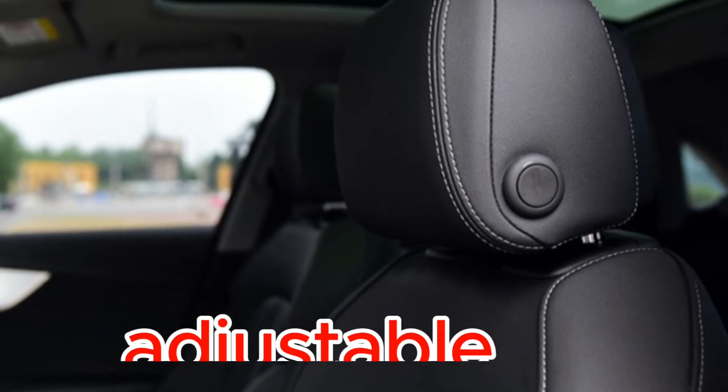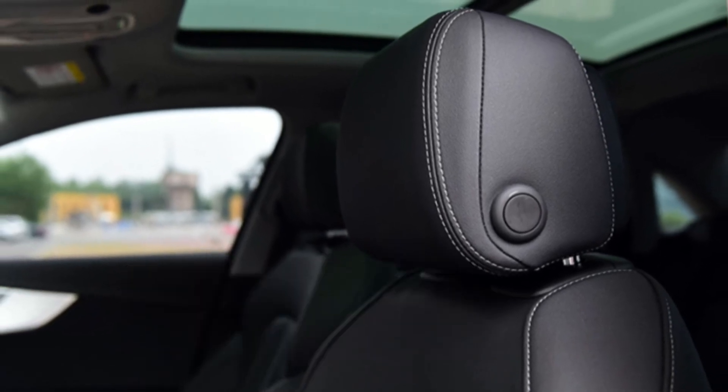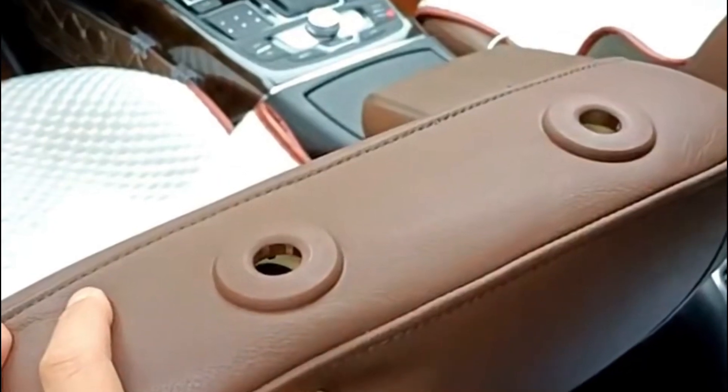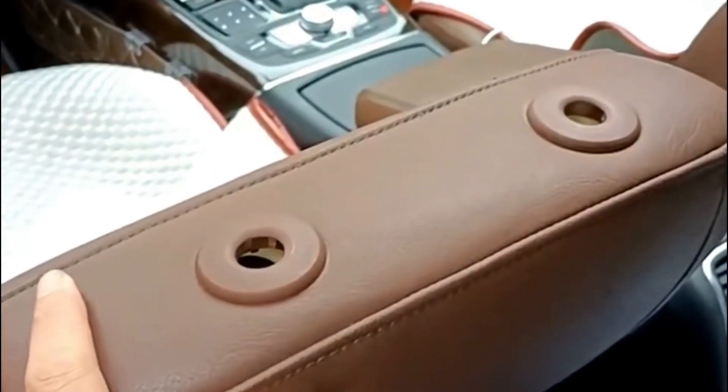Introducing the adjustable headrest with four adjustments — the ultimate solution for improving comfort and support while driving. This innovative headrest allows you to customize your seating experience, ensuring optimal comfort and proper neck and head alignment. Say goodbye to discomfort and welcome a more relaxed and enjoyable ride.